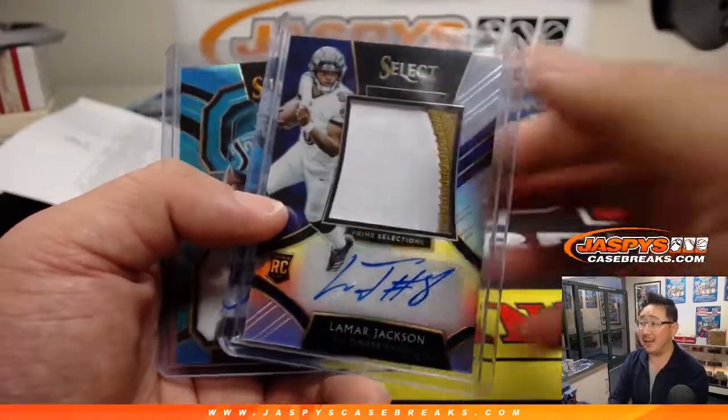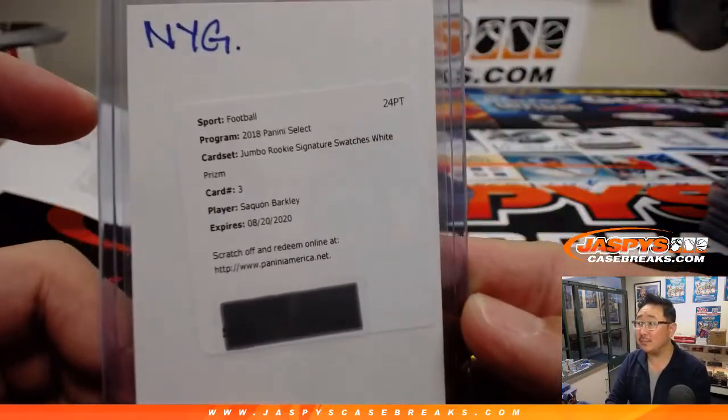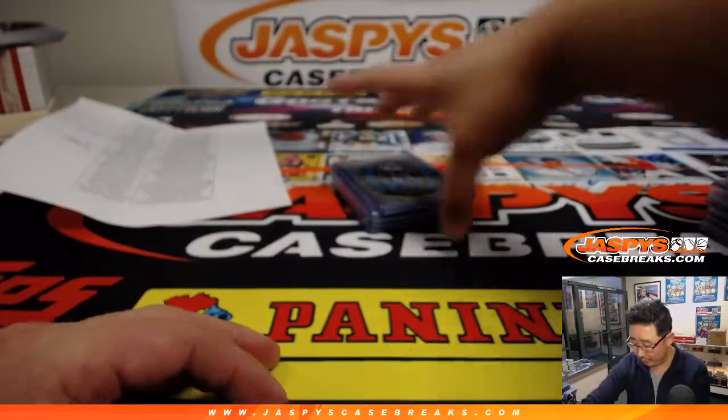Lamar Jackson. 20 out of 35 — that was strong. Redemption Barkley — nice. White Prism on that one too. Great break for the New York Football Giants.